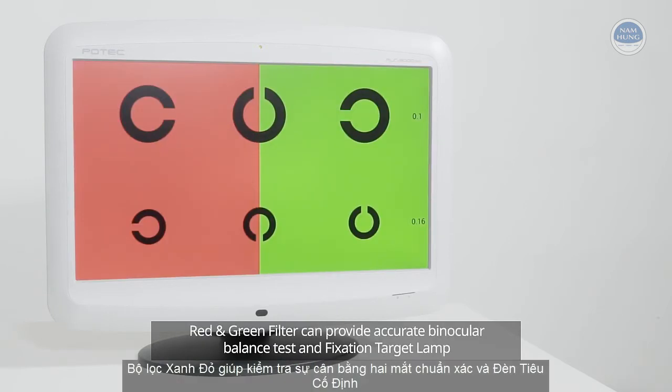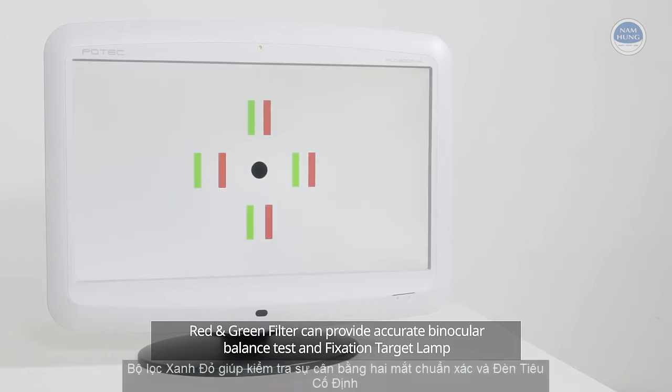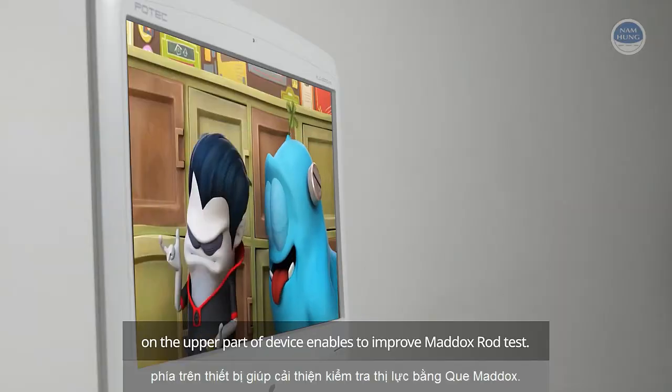The red and green filter can provide accurate binocular balance testing, and the fixation target lamp on the upper part of the device enables improved Maddox rod testing.